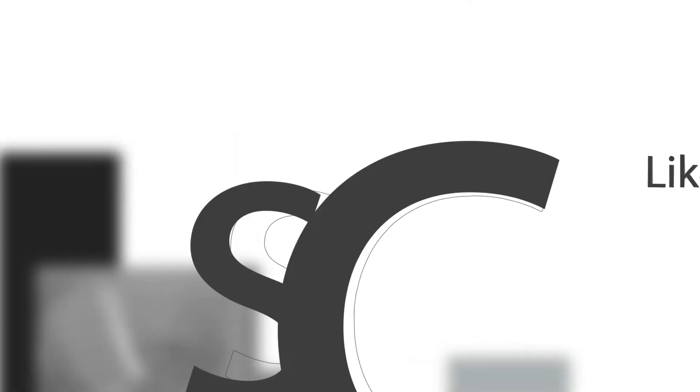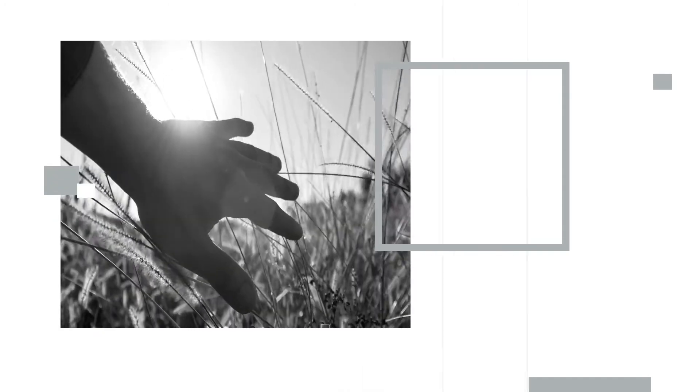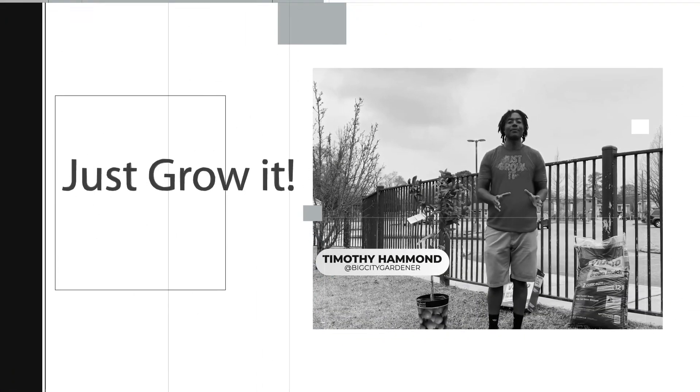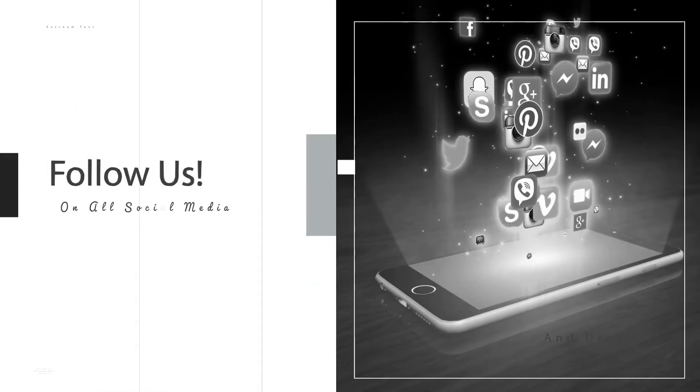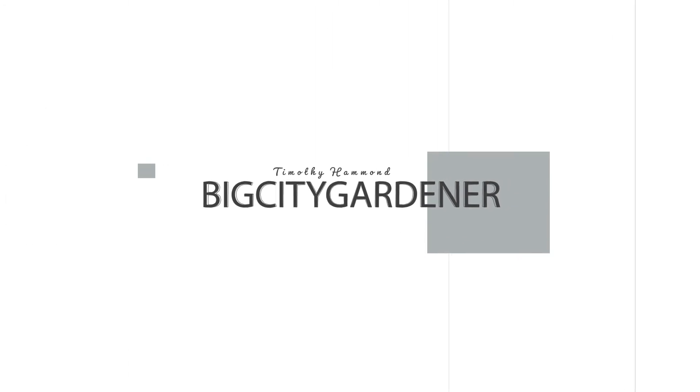Before I let you go — like, comment, and subscribe to the podcast. Tell a friend or two about the show. If you have anybody you think I should interview, send the name over in the comments or send me an email at igrow@bigcitygardener. Check me out on Instagram and all social media platforms at Big City Gardener. We out — just grow it!